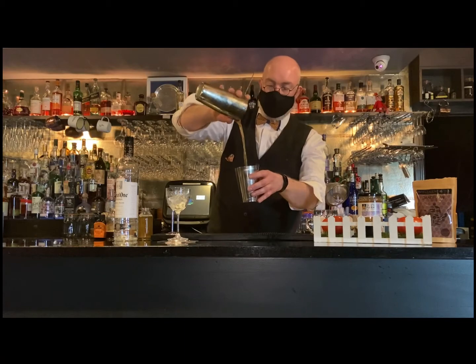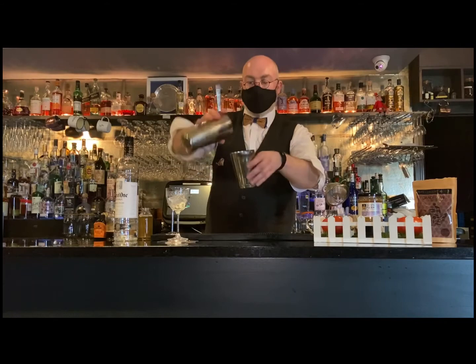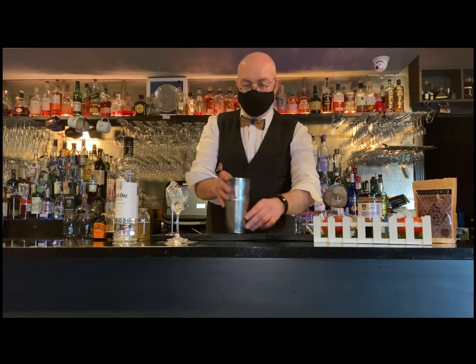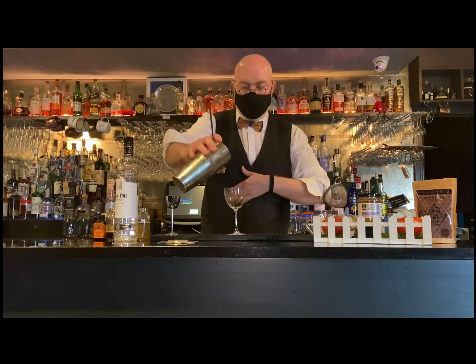I decided to throw the drink to give dilution in a controlled manner, but also aeration, because I'll be adding a slight effervescence with the kombucha afterwards — which again all plays into the drink being bright and uplifting with a wisp of smoke.